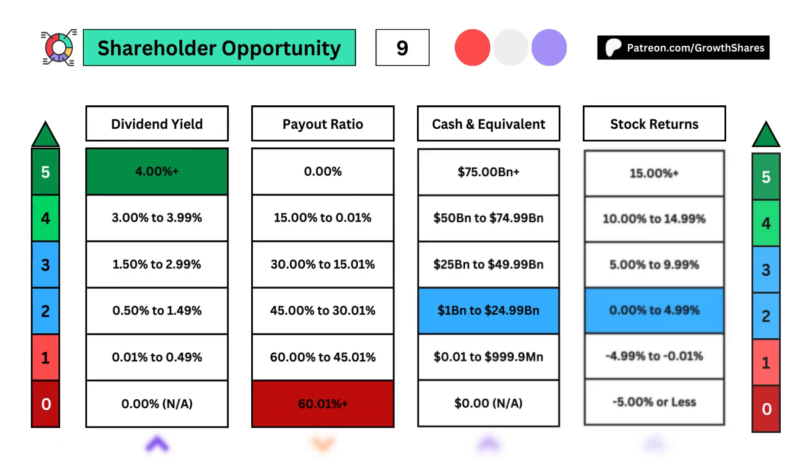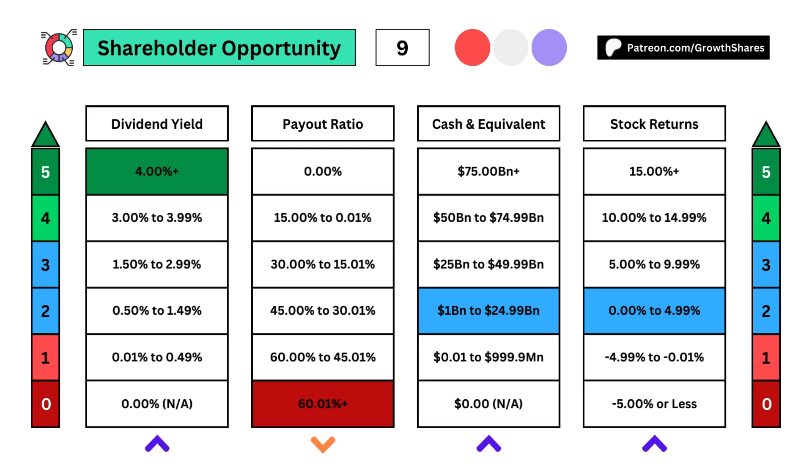The next four metrics show us the shareholder opportunity. To get those five points, the dividend yield will need to be 4% or higher, payout ratio will need to be at 0%, cash and its equivalent will need to be $75 billion or higher, and the stock returns will need to be 15% or higher for a max of 20 points.